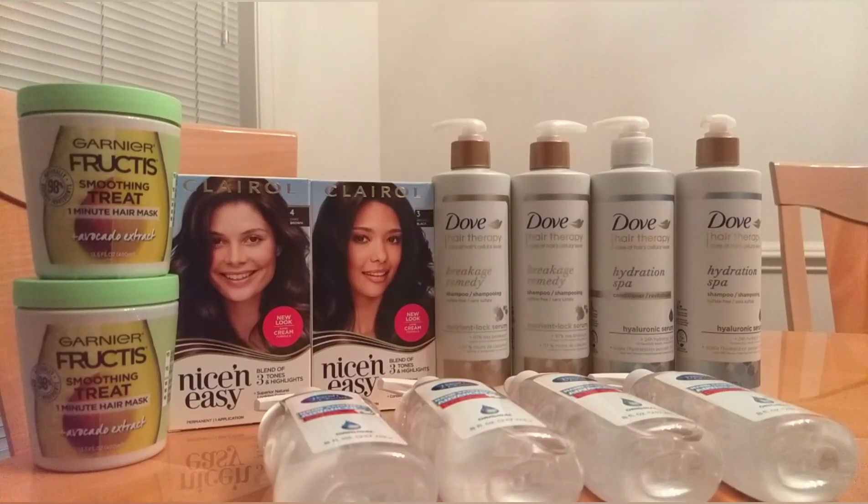If you want to do the L'Oreal Ever, it will be $1 more of a moneymaker. But if you want to stock up on Dove Hair Therapy, I think this is still a great deal. I don't have a lot of Dove Hair Therapy at home, so I wanted to stock up and get some variety. So this is my haul — let me go over the receipt. Everything is the same except that I changed two of the L'Oreal Ever and replaced them with two of the Dove Hair Therapy from Scenario 1 from my deals breakdown video.